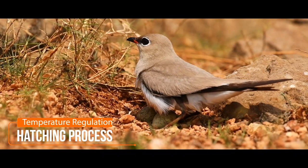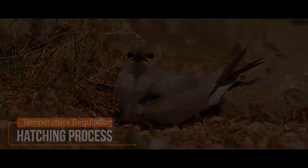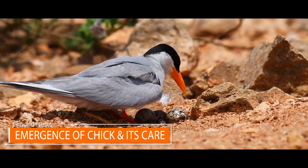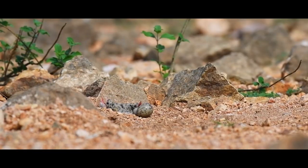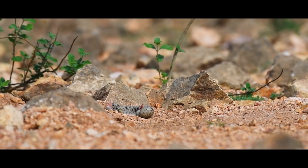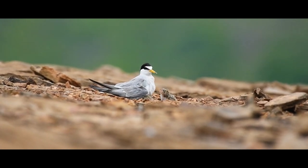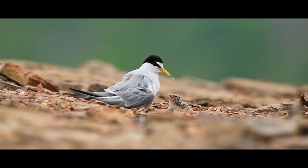This is how they regulate the temperature of the eggs and continue till the eggs hatch, which takes around 3–4 weeks depending on the species. The chicks emerge from the eggs through hatching, as seen in this river tern. Unlike other species, the newborns of birds with ground nests are born with functional body parts and wings. Even though they are quite adapted to the habitat by birth, the parents continue to protect and comfort the babies.